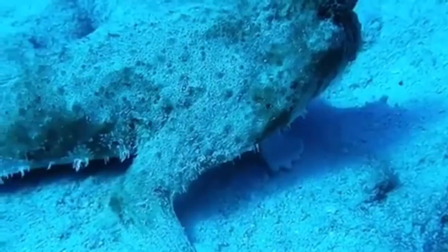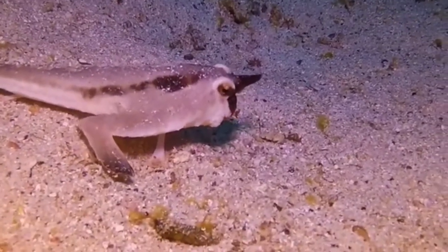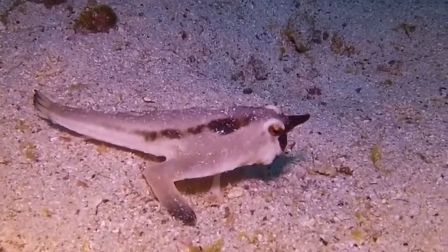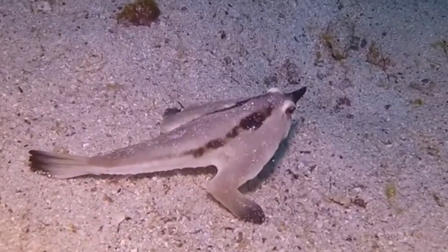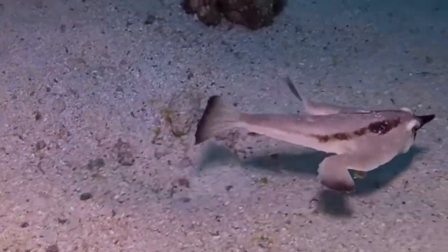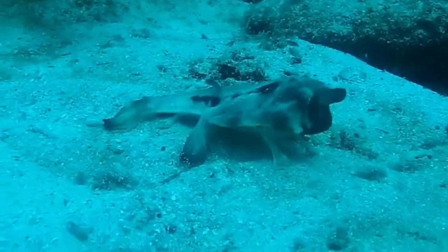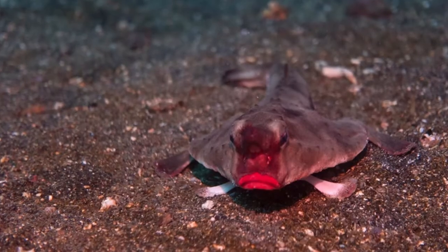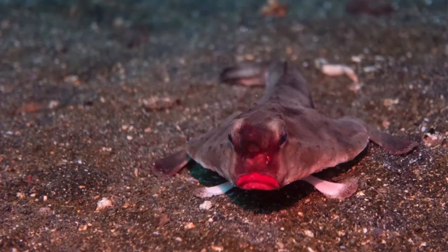Another strange aspect about the red-lipped batfish is the weird bump on their head, known as the illicium, which is used to lure prey in. This is helpful as the batfish's awkward swimming style doesn't make it easy to chase down prey. Some researchers even believe their luscious lips also help attract mates.